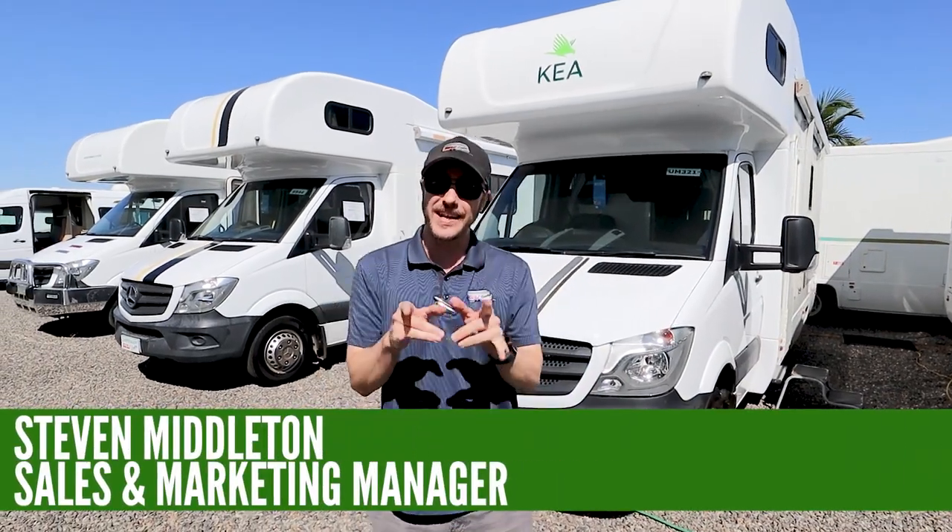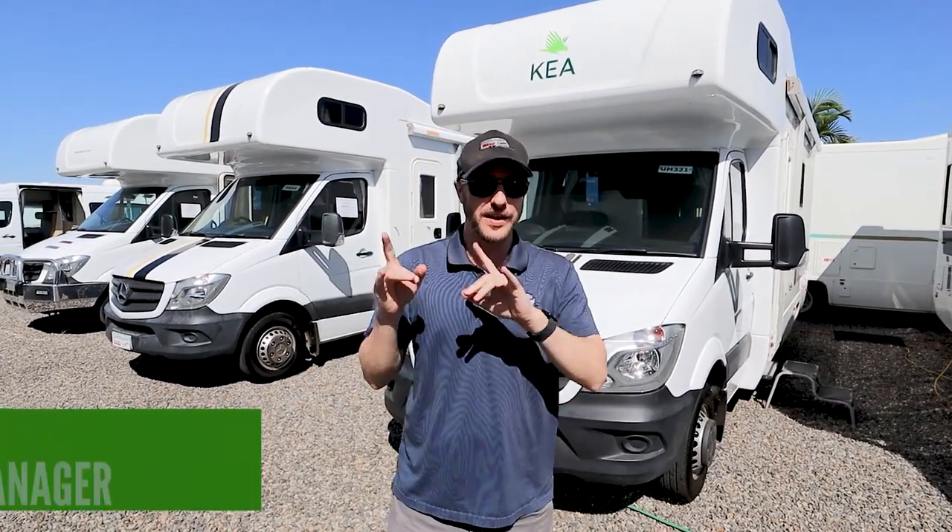Hey folks, welcome to camperagent.tv and today we're going to take a look at the Keir River Range. Let's check it out.